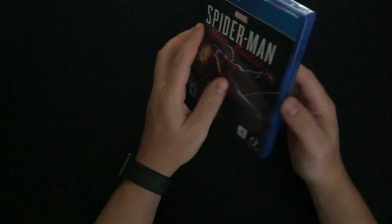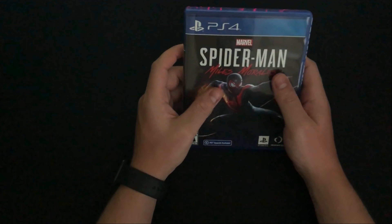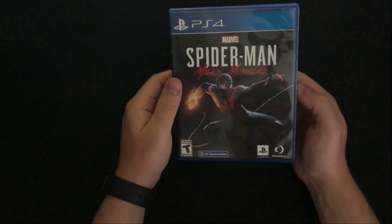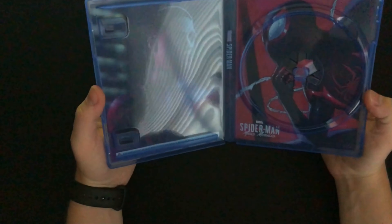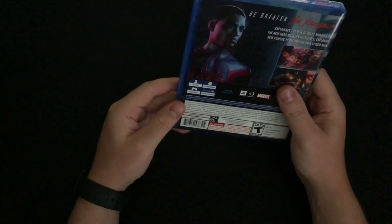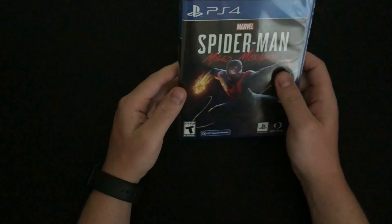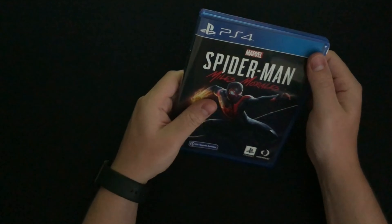The next PS4 game is Spider-Man: Miles Morales. I've been meaning to get this for a while — I got the platinum in the first game, so I finally picked it up. I've been playing through it and I'm already close to getting the platinum. It's a little shorter than the original Spider-Man game, but being a huge Spider-Man fan it's always good to have a decent game.